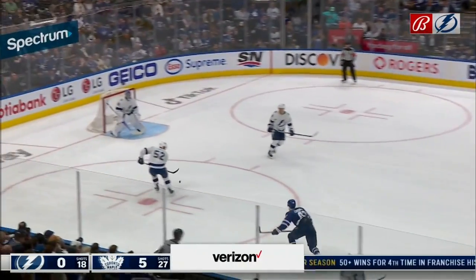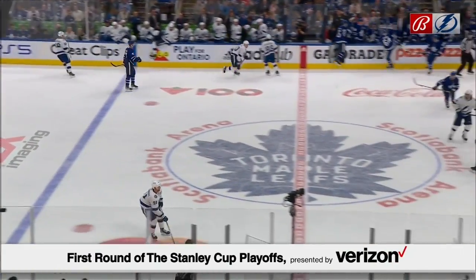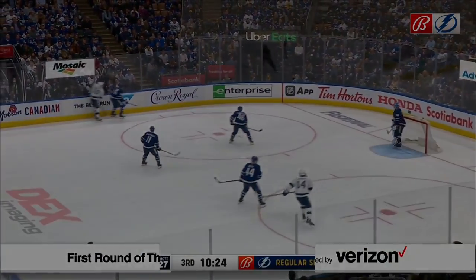Toronto Maple Leafs had kind of a sluggish start to the season way back in October. But since that time, Brian, they really have not had many lulls at all.